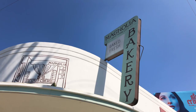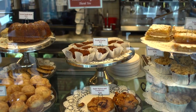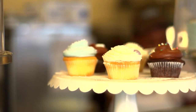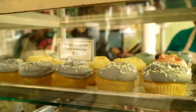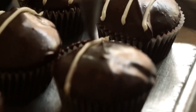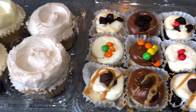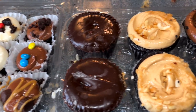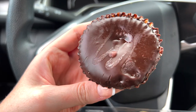Magnolia Bakery first opened in New York City in Manhattan's West Village more than a quarter century ago. They've become world famous for their classic American desserts and baked goods. Today we're going to be trying several desserts from Magnolia Bakery, specifically their new berry cupcake collection and chocolate assortment collection.